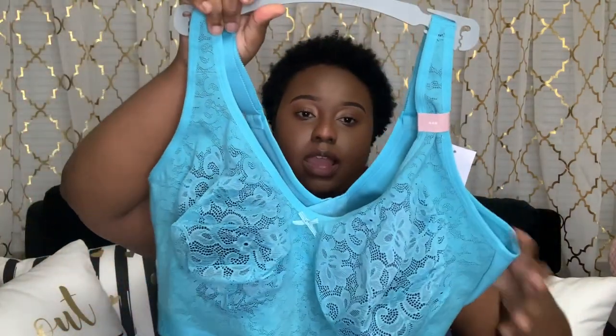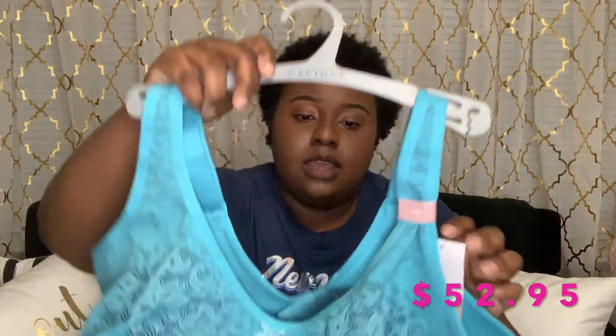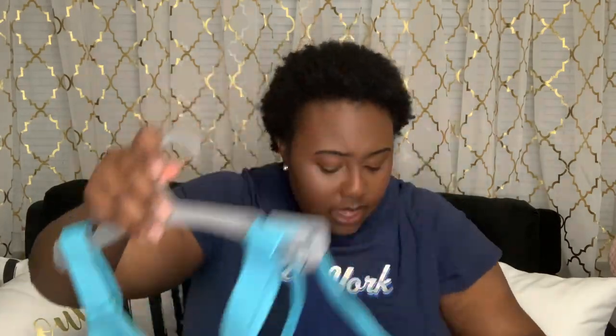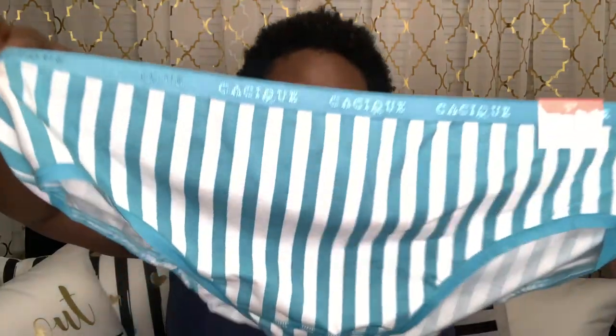The next pair is kind of like a set — it didn't come as a set but I'm pairing them together. This bra is another wireless bra, very comfortable, same size 44G. It has four clasps in the back, nice lace detail but it's not see-through — it has a navy blue fabric inside. I'm pairing it with these cute little striped cotton hipster underwear.